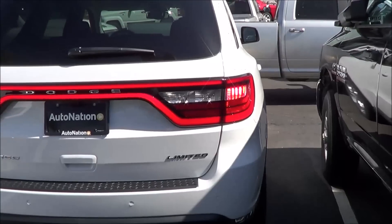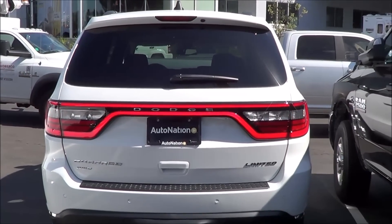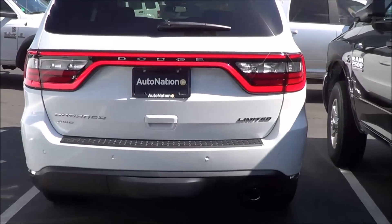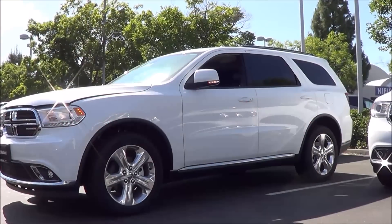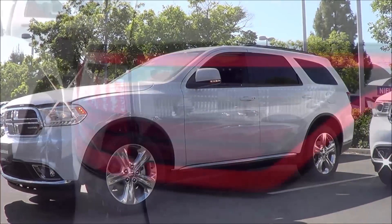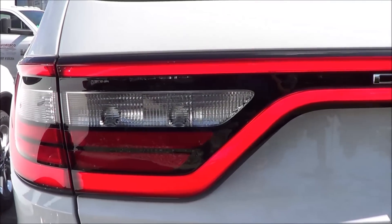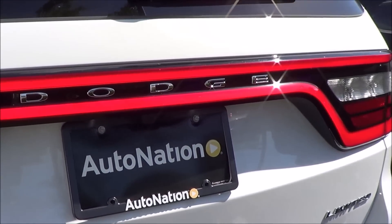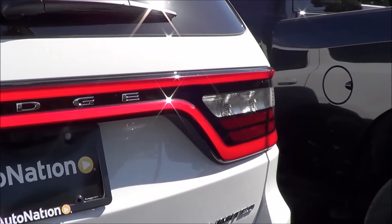Coming to the rear, you have LED tail lamps with LED turn signal indicators, a rear window wiper with rear window defroster, a single exhaust tip, and an LED third brake light. Dodge also likes to call these their LED racetrack tail lights — a pretty unique styling cue that you will find on all of Dodge's vehicles nowadays.